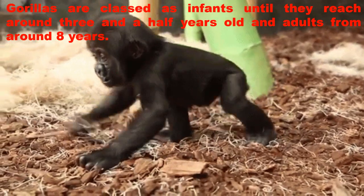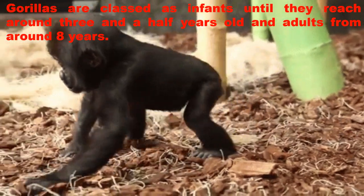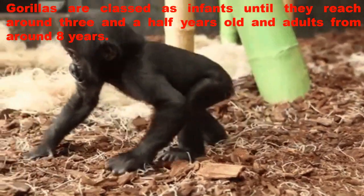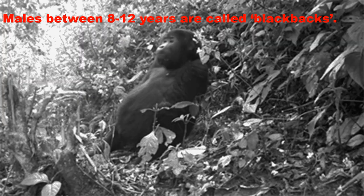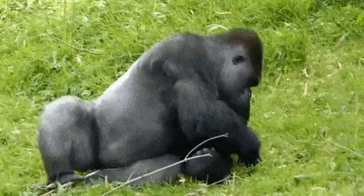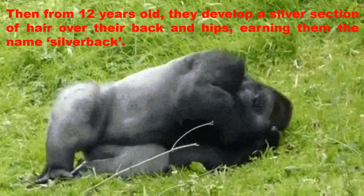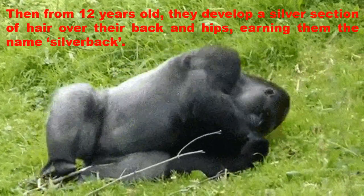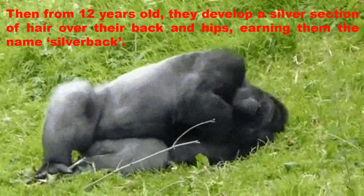Gorillas are classed as infants until they reach around three and a half years old, and adults from around eight years. Males between 8 to 12 years are called black backs. Then from 12 years old, they develop a silver section of hair over their back and hips, earning them the name silverback.